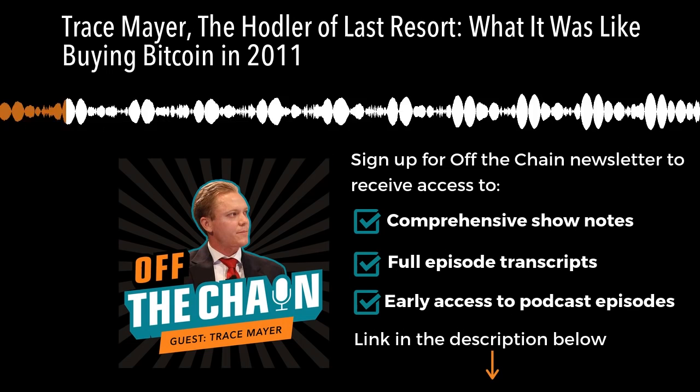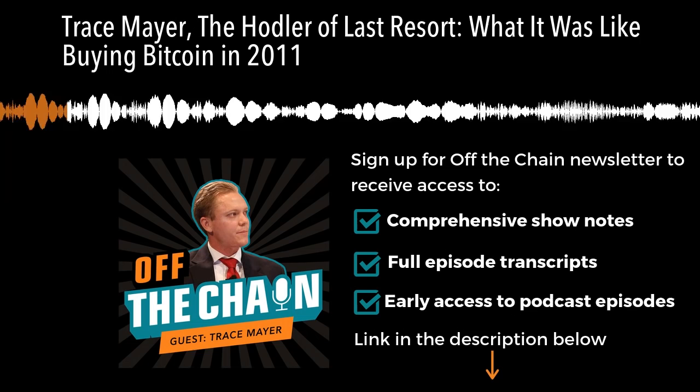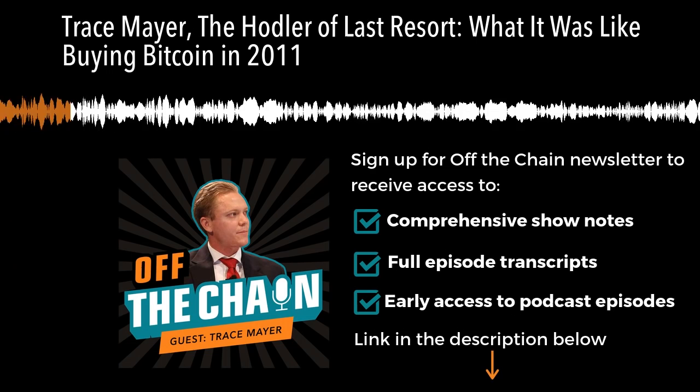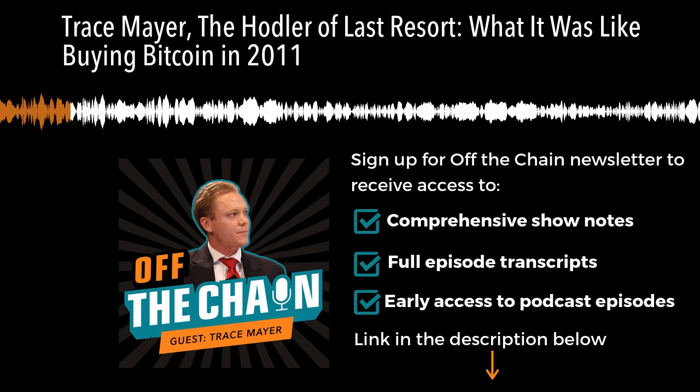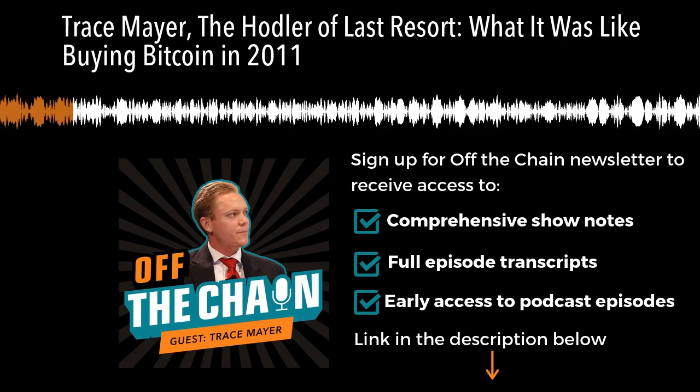There are some people who got lucky in the sense that they were early in video gaming or doing nefarious things and just looking for a currency. They usually forgot they had it, and then it ended up being spent. You specifically were focused on money — you saw it. And not only have you held, but you've continued to buy. The conviction level is off the charts. I coined the term on Pierre's podcast: hodler of last resort.